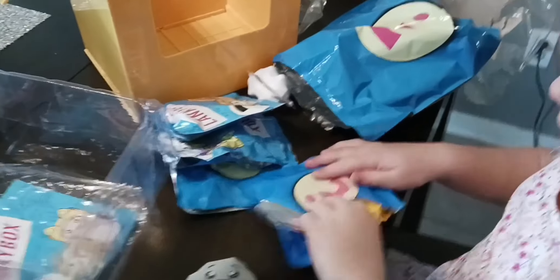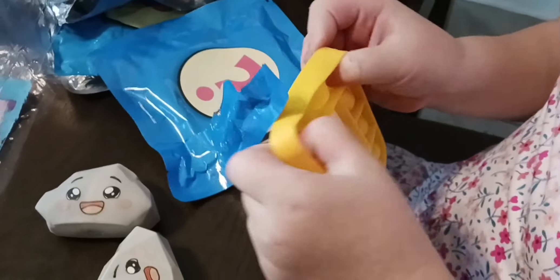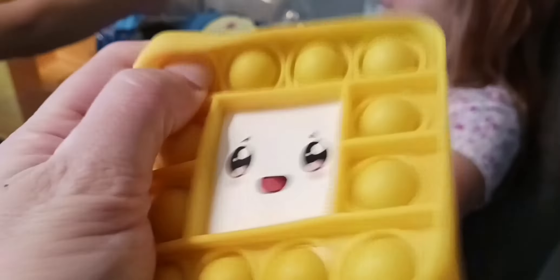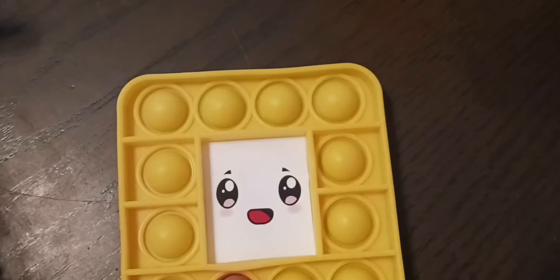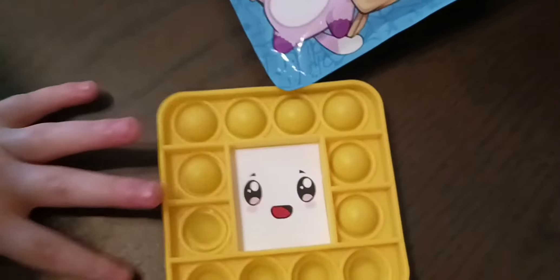Whoa, what's that one? It's Rocky. That's Rocky? A squishy. Yeah, Rocky. Cute! A little rock. A squishy.